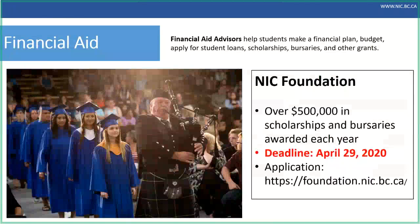While we've just gone through the cost of the program, it's important to know that NIC offers financial aid. Our NIC Foundation last year gave away over $500,000 to students in scholarships and bursaries. Applications are open now with a deadline of April 29, 2020. You'll need to apply to the program and get a student number first, but it's one application form and you're considered for everything. We have dedicated financial aid advisors to help students make financial plans, budget, apply for student loans, and learn about other scholarship and grant options.